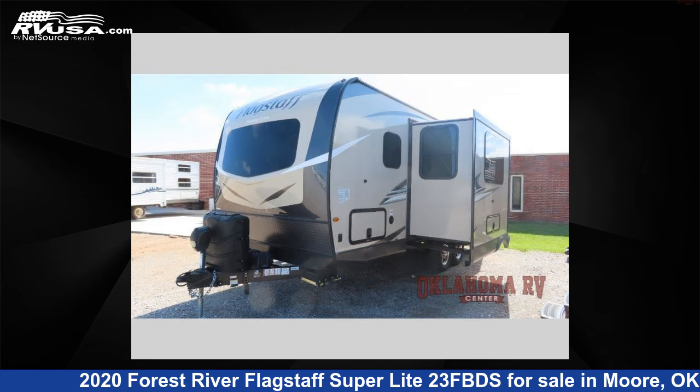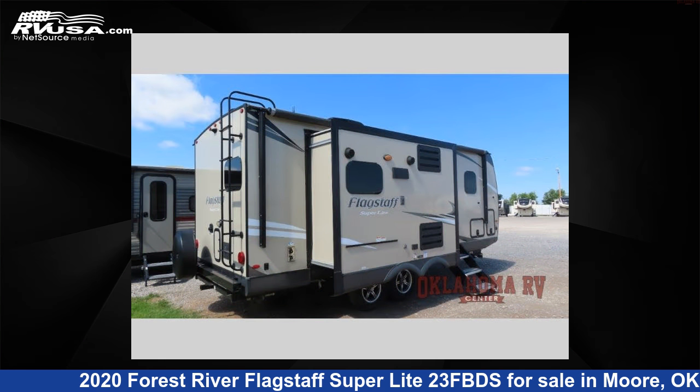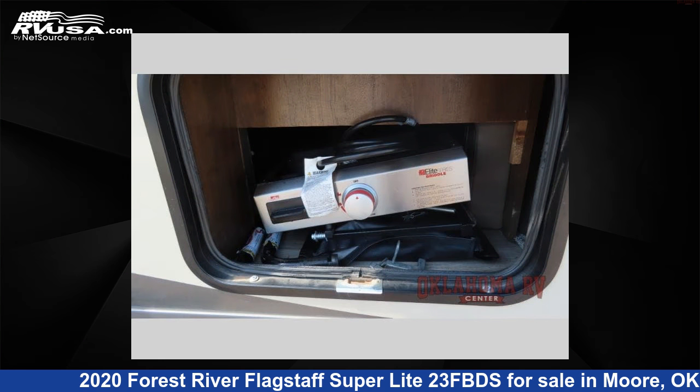This used Forest River is 25 feet 0 inches in length and features two slide-outs, a diamond opal interior, sleeps four, and 60 gallons fresh water capacity.